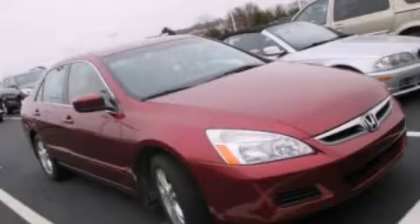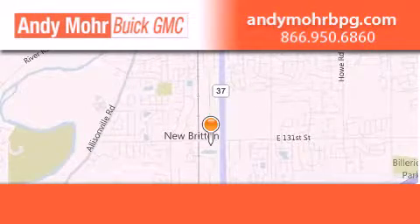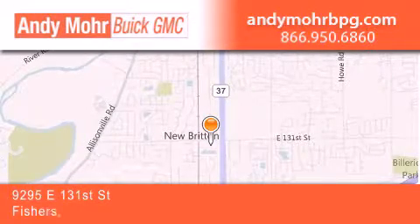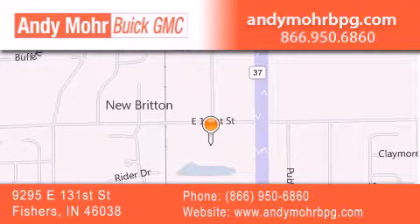We invite you to contact us today to learn more about this vehicle. Andy Moore Buick GMC is the place to find new and pre-owned cars and trucks in Indianapolis. You can search our new and used car inventory online, get new car pricing, and receive free no-obligation price quotes. Stop by and visit us at 9295 East 131st Street in Fishers, or see us online at AndyMooreBPG.com.